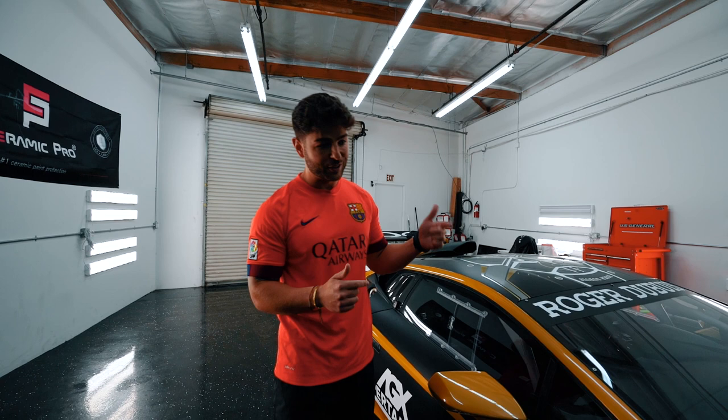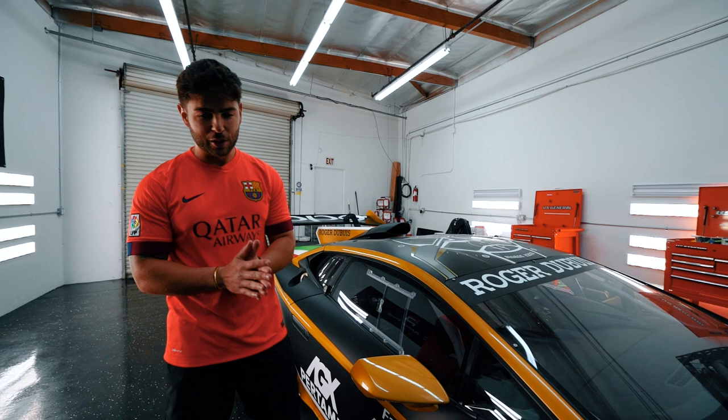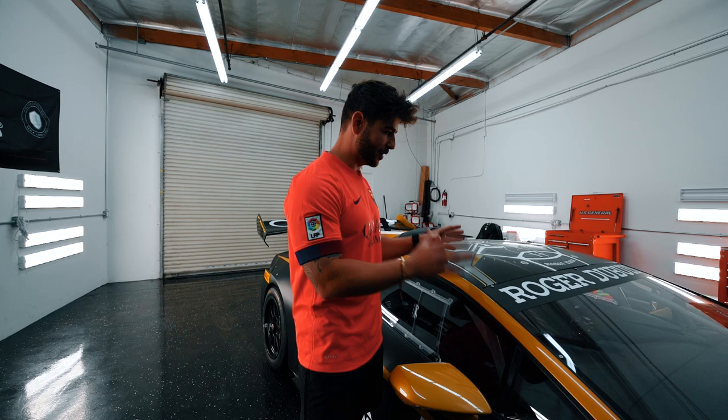We're going to show you guys some renders of what this car is going to look like. Unfortunately we're not going to be able to show you the final product because the Auto Club Speedway racing-for-children event is coming up in just four days, which is when the car will be ready. So you'll get to see the final product over there. Until then you get to see some renderings.